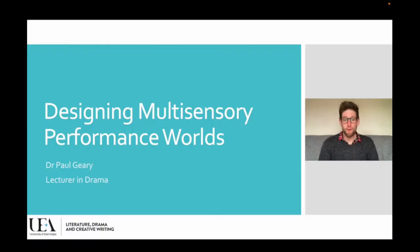Hello, my name is Paul Geary and I'm a lecturer in drama at the University of East Anglia. In this short talk, I'm going to introduce some ideas and theatrical practices around designing multi-sensory performance worlds.